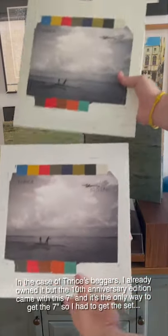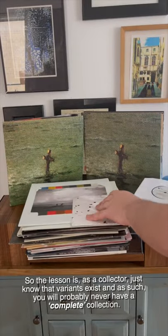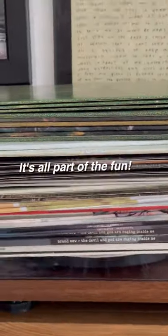In the case of Thrice's Beggars, I already owned it, but the 10th anniversary edition came with this 7-inch, and it's the only way to get this 7-inch, so I had to get the set. So the lesson is: as a collector, just know that variants exist, and as such, you will probably never have a complete collection. It's all part of the fun!